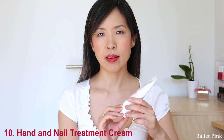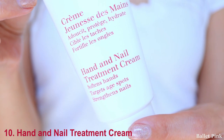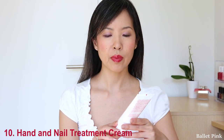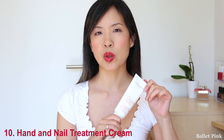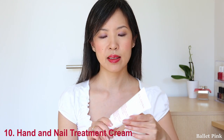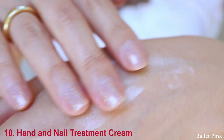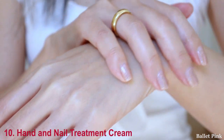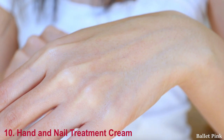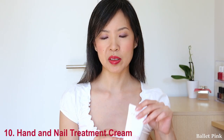The last product is a hand cream — it's called the Hand and Nail Treatment Cream. I love this idea; it's not only for skin but also for nails. You can spread this very easily on your hand, and afterwards it absorbs so quickly that it doesn't leave any sticky film. So I really love this product.